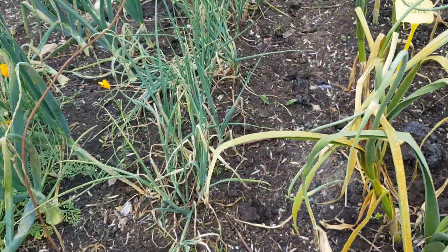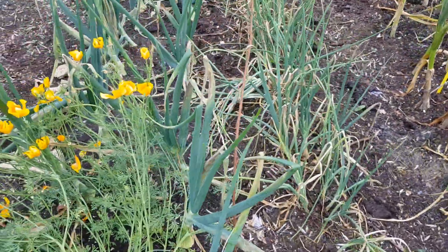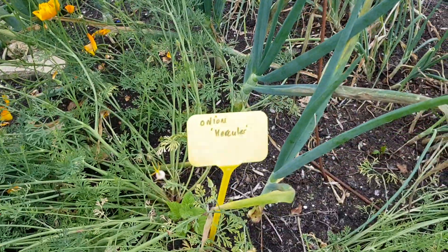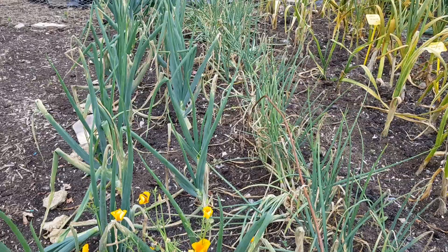Just behind that is the shallots — they're going to come off soon as well. And then the main crop onions from sets, Hercules, which is the big variety I grow. They're going to stay in the ground another three weeks probably.